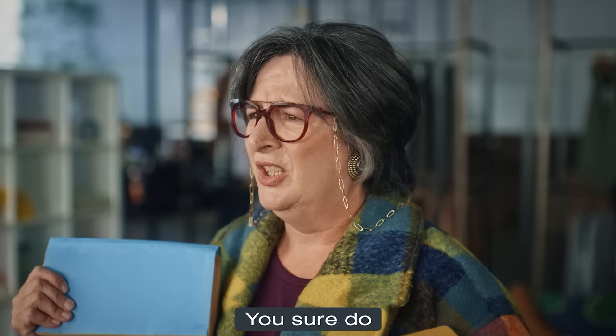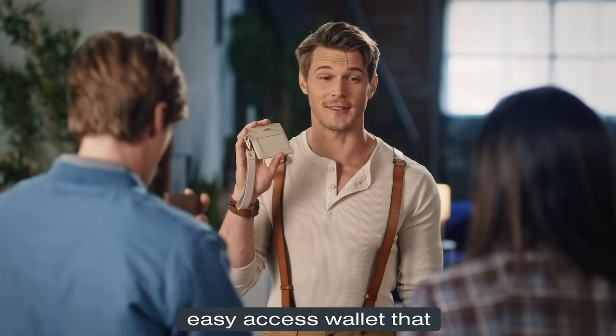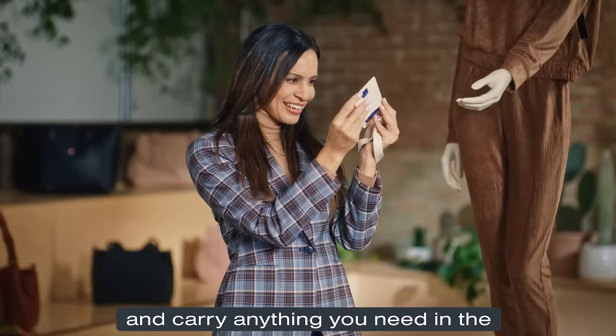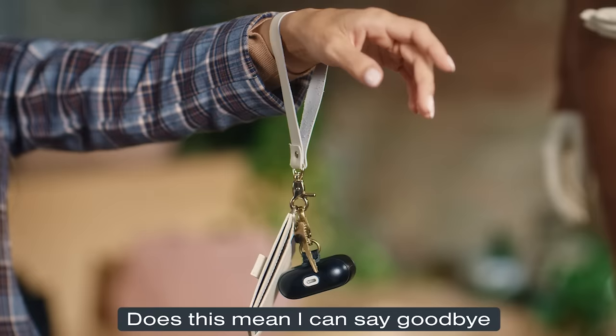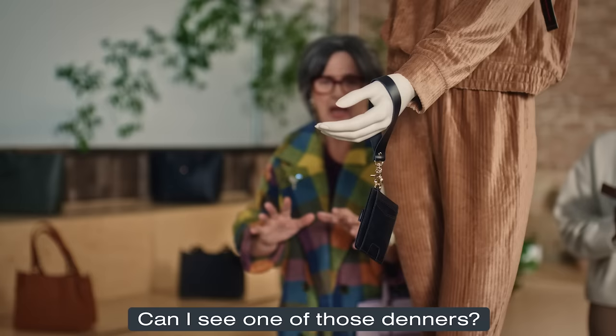I also have something for the ladies. Oh, you sure do. Like the Denner — the high-quality, easy-access wallet that carries all your essentials. That is adorable. So you can ditch your bulky purse and carry everything you need in the minimalist Denner. Look, no hands. It holds up to 10 cards and everything you need on your keychain. Does this mean I can say goodbye to the claw? The claw! Yes, ma'am. Can I see one of those Denners? Me too.